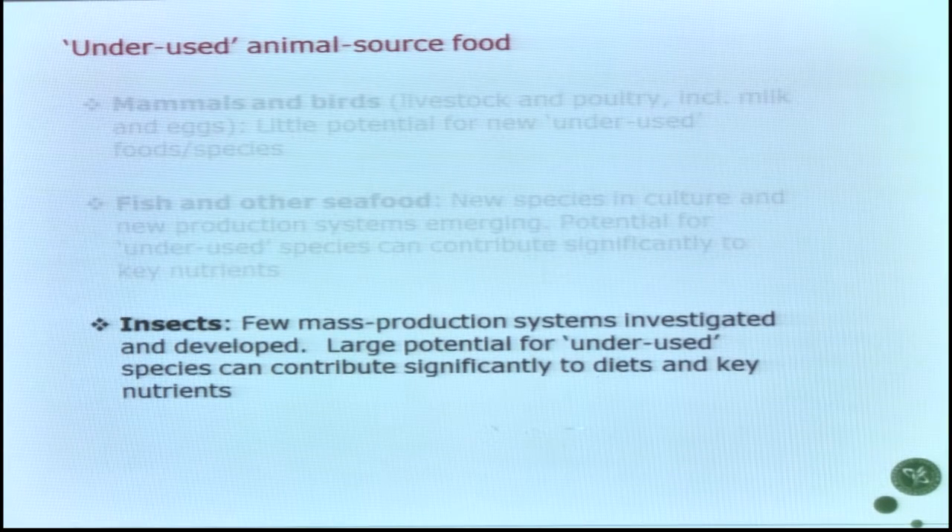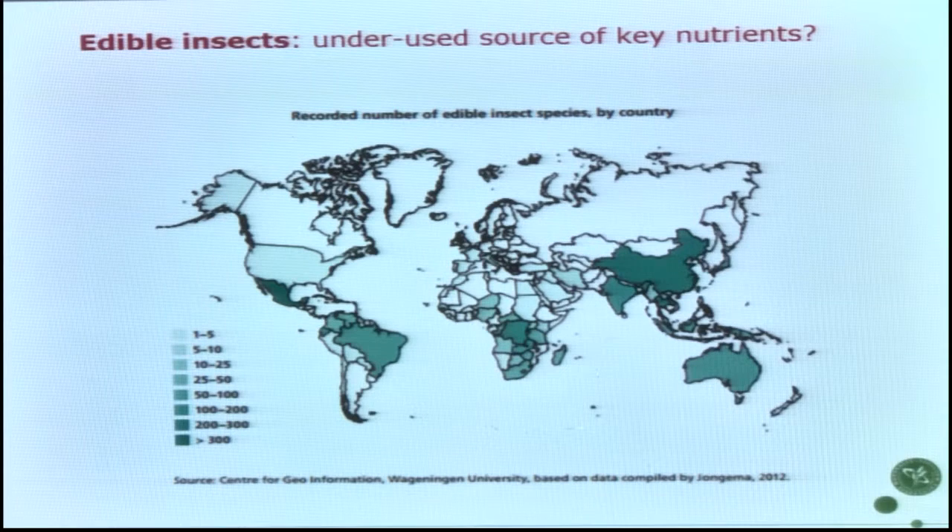What about the food group of insects, which we are turning our eyes on more recently? Insects are not new in the human diet. By species, we don't have figures on actual amounts of consumption, but we can see this is very culturally determined. There is high variation, and Europe is very white on this map.